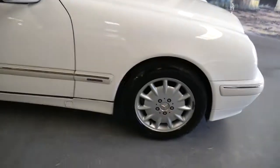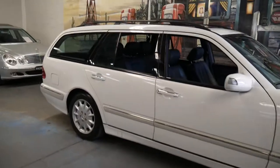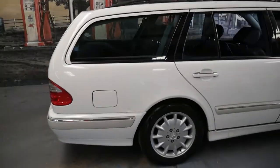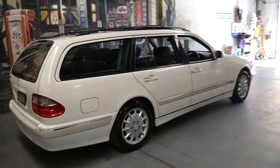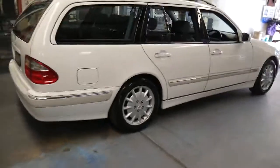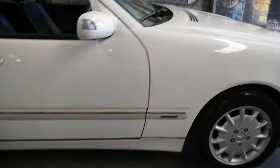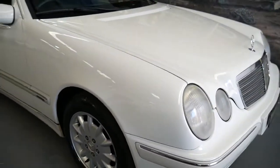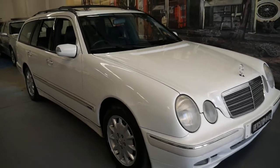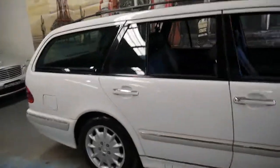Thank you for taking the time to watch this video. We're very proud to offer this 1999 MY2000 E240 wagon in white with navy blue interior. This car would suit someone looking for a very good family car, or even a collector — possibly someone in the Mercedes-Benz club. We're located in Marrickville, just 20 minutes from Sydney Airport. We look forward to hearing from you.